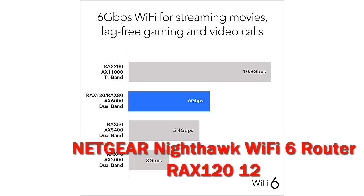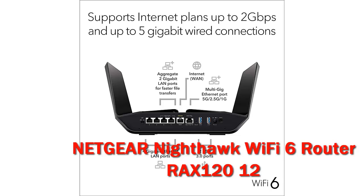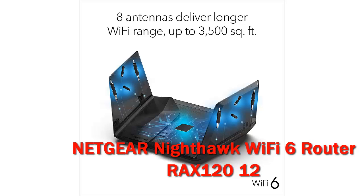Pros: fast throughput and file transfer performance, 5G port. Cons: expensive, no malware protection, limited parental controls.